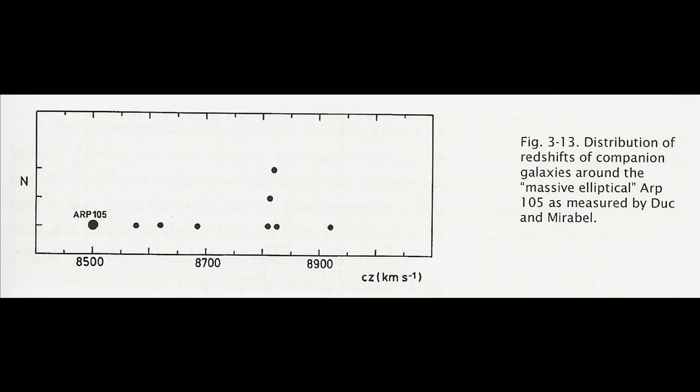If these companions were falling in or orbiting the dominant galaxy, you would expect to find as many relatively positive as minus velocities. The fact that they were not clearly indicated they were all moving away from the central dominant galaxy — in other words, they had been ejected.